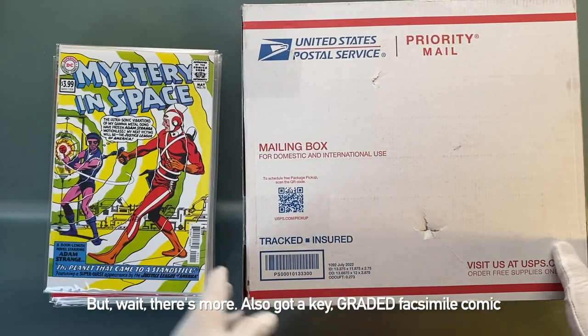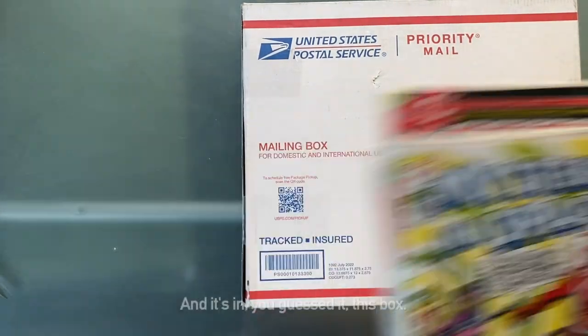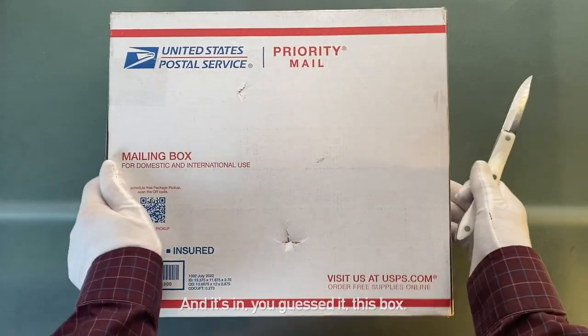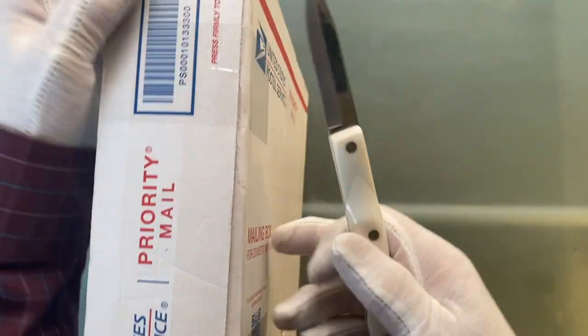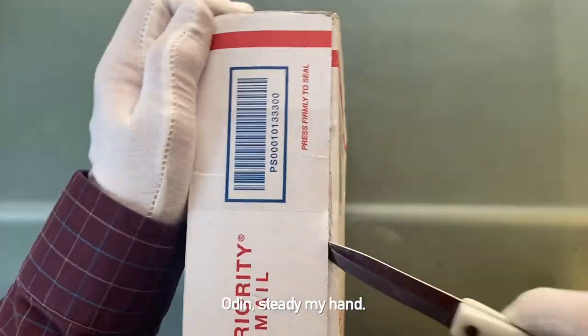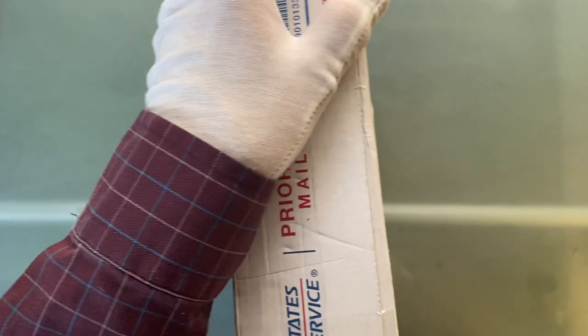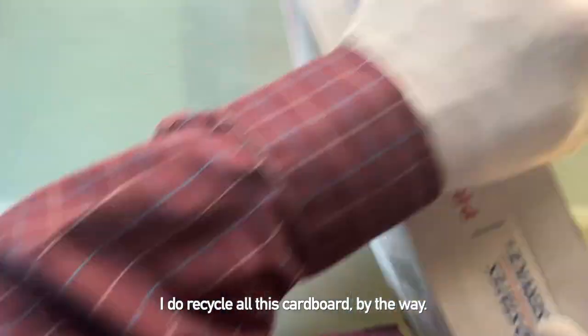If I wait, there's more. Also got a key graded facsimile comic, and it's in — you guessed it — this box. Odin, steady my hand. I do recycle all this cardboard, by the way.